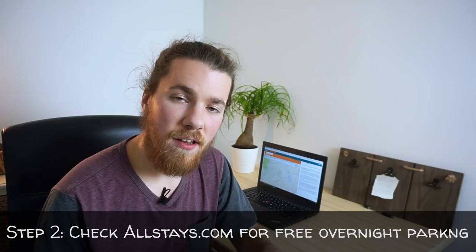Which brings me to step number two: allstays.com. It's a website similar to freecampsites.net where people post different companies and businesses that allow you to park in their parking lots overnight. Walmart's kind of a terrible company, but they allow you to stay in their parking lots overnight for free, and I'm kind of willing to sacrifice my morals for a free place to sleep. Allstays is geared mostly towards RVers, but if you're sleeping in your car it's basically the same thing. If you're sleeping in a tent, on the other hand, you might not have as good a time, since there are a lot of parking lots that don't allow you to pitch a tent.